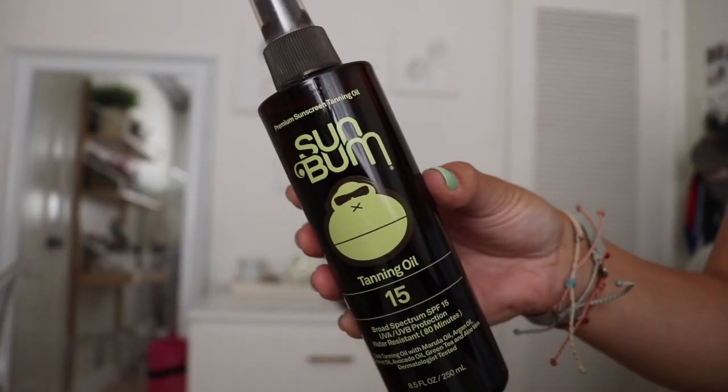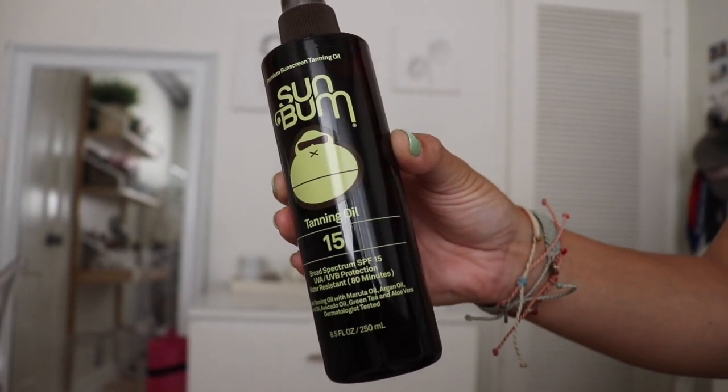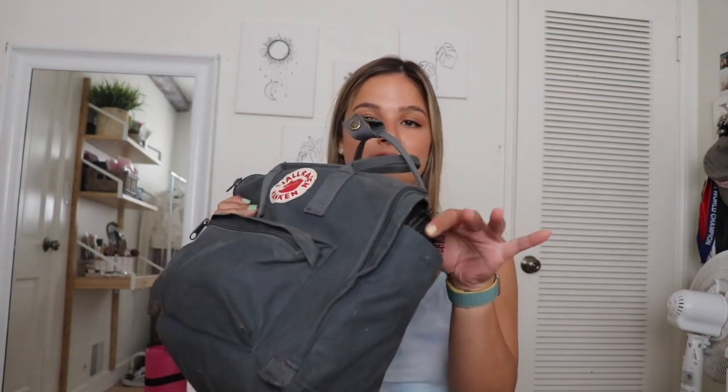In the side pocket I have my Sun Bum tanning oil. I really enjoy it because it's a lightweight oil so it doesn't feel greasy. It's got a lot of good benefits — gluten free, paraben free, PABA free, hypoallergenic, and cruelty free. It works really well and makes me super bronze.